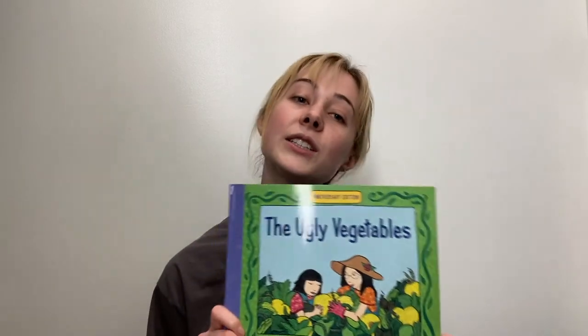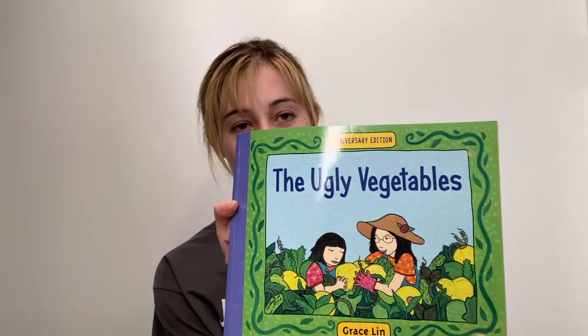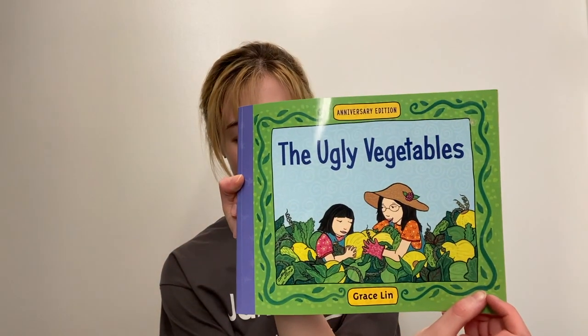Very cool! So now that we know a little bit about gardening, vegetables, and flowers, we can watch the next video and read The Ugly Vegetables by Grace Lynn.